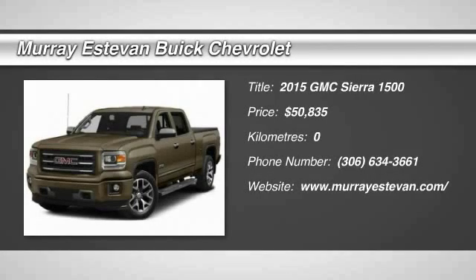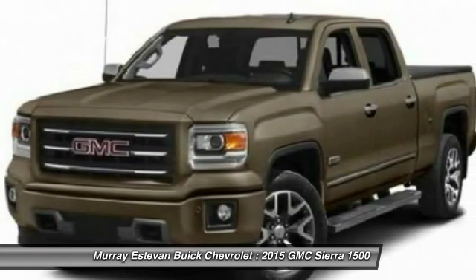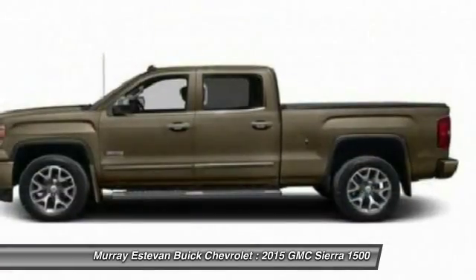The 2015 Sierra 1500. The Sierra 1500 offers a 5-star frontal and side crash test rating and a combination of mechanics and aerodynamics that give it better conventional V8 fuel economy than any competitor.